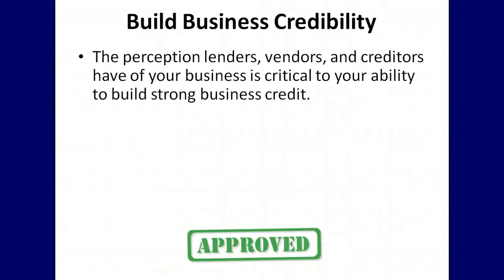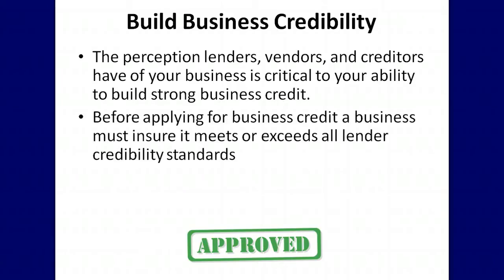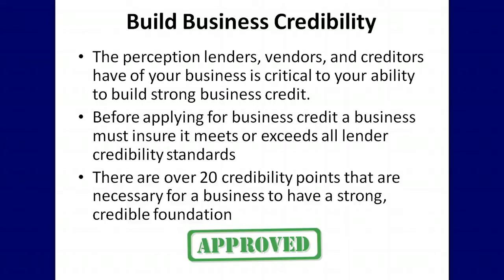The first step in building business credit is to establish your business credibility. The perception lenders, vendors and creditors have of your business is critical to your ability to build strong business credit. Before applying for business credit, a business must ensure it meets or exceeds all lender credibility standards. There are over 20 credibility points that are necessary for a business to have a strong, credible foundation.